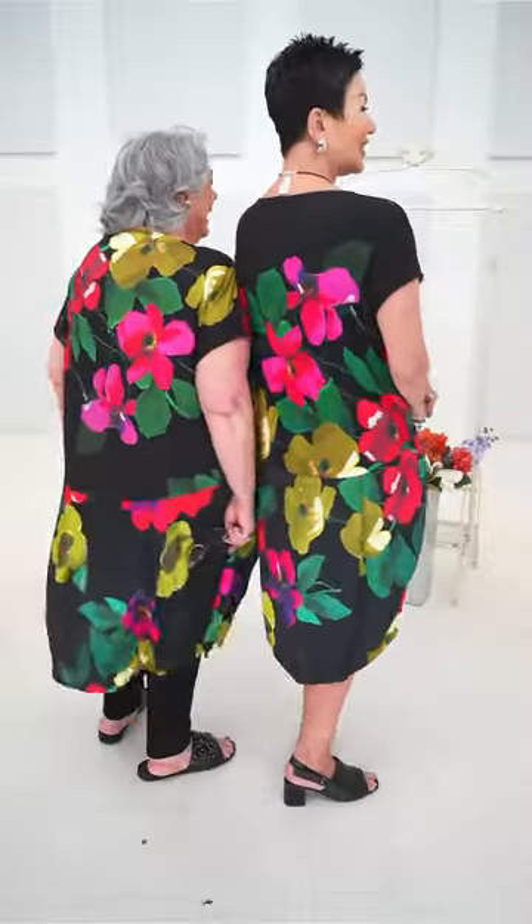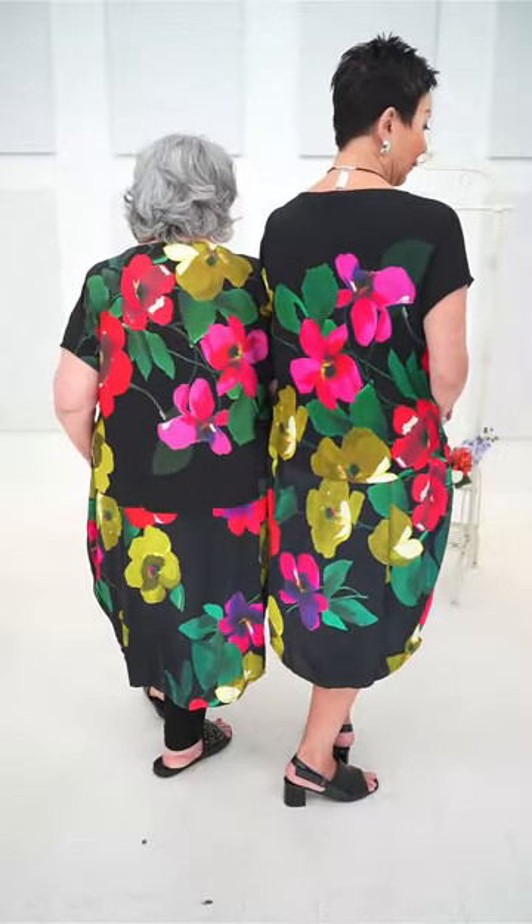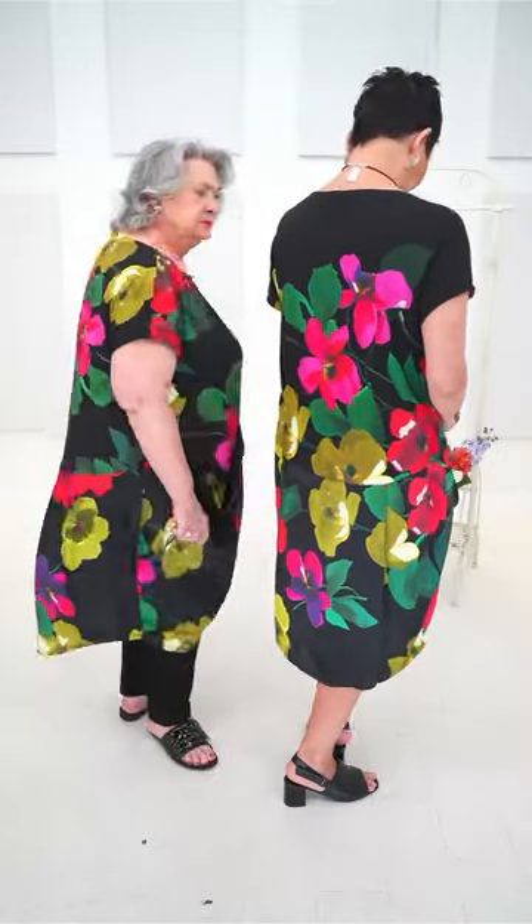The print is a random print, which means the flowers will be anywhere — it's not going to be exactly the same on every dress. Mine has flowers coming up to the neckline, while Elaine's has much more flowers — so it's very, very different. It'll be this print but the flowers will be in different places. And I am wearing size two for your reference.